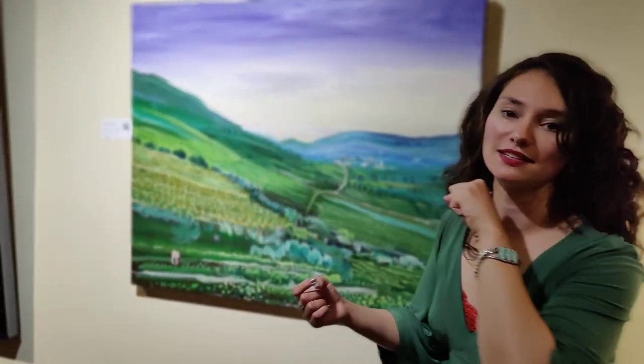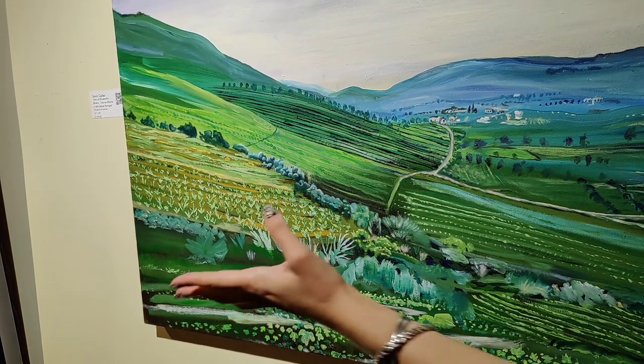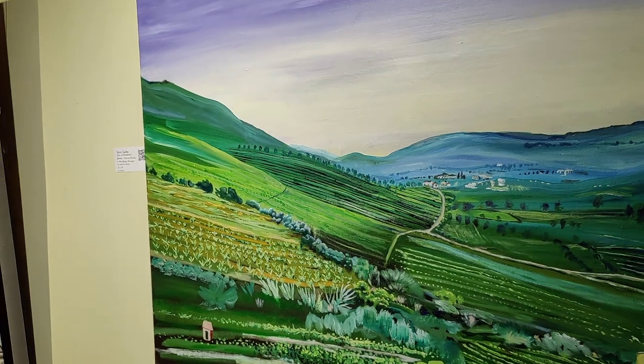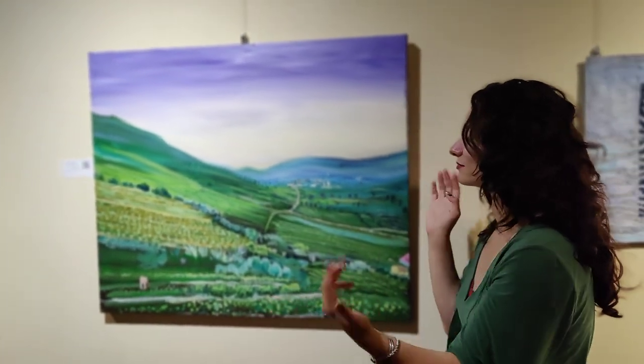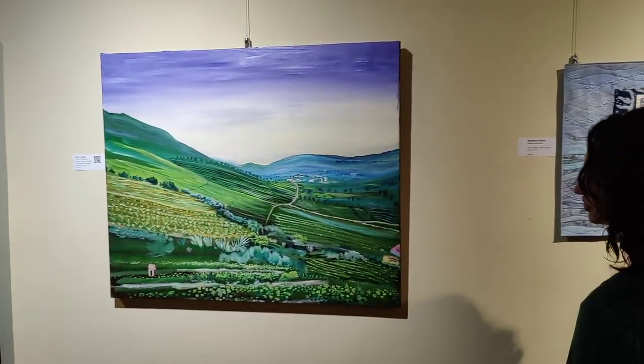I loved seeing the different species of vines. One winery I went to had just — it was like a living museum of 10 different species of grapevines — and I just thought it was romantic, so I painted it up. It's oil on canvas.